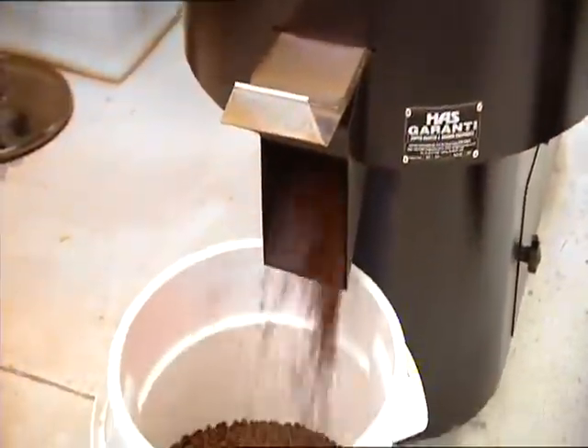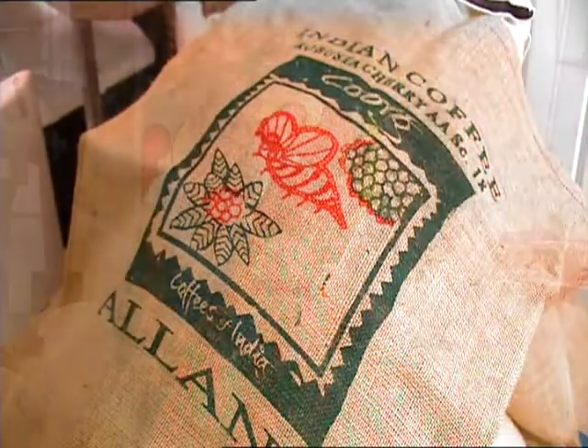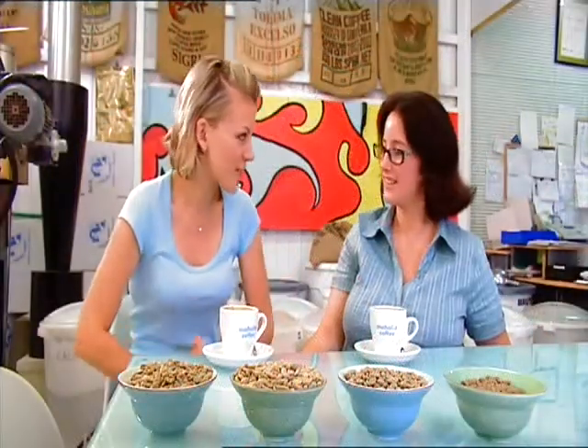Roasted daily to ensure maximum taste and quality, the beans are sourced from renowned coffee growing countries. Mahalia, can you tell me the difference between your delicious coffee here and say instant or commercial coffees? The best thing about our coffee is we have four unique blends that were specifically tailored for each customer's palette.